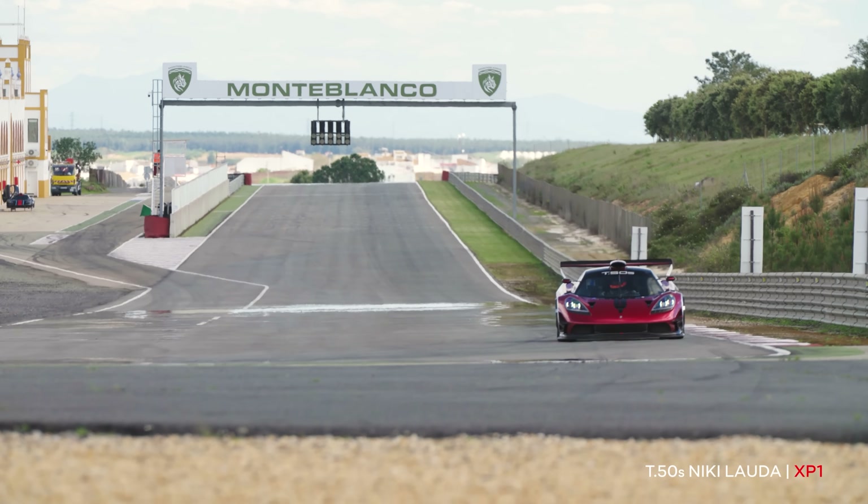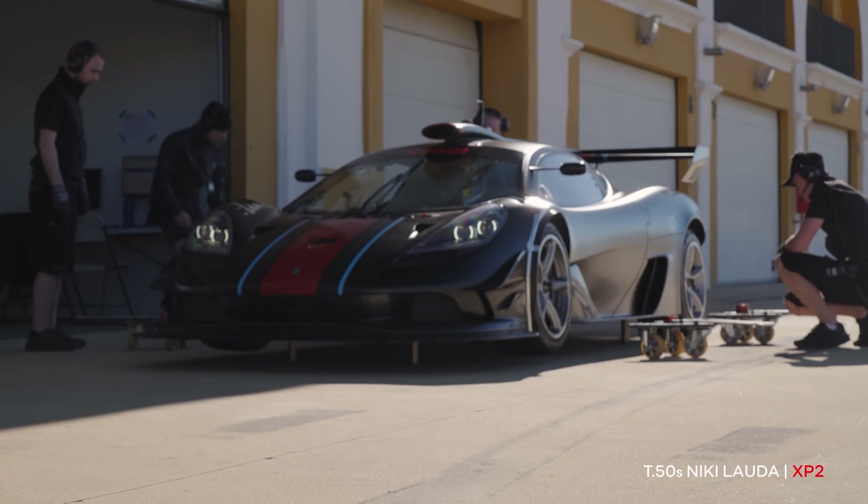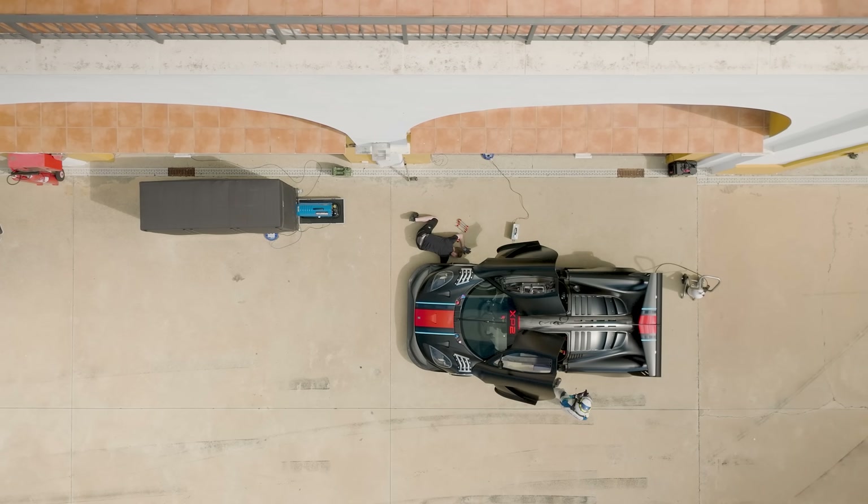On XP1, we're still focusing on the powertrain work, and on XP2, we're looking at the chassis setup and aero balance work.